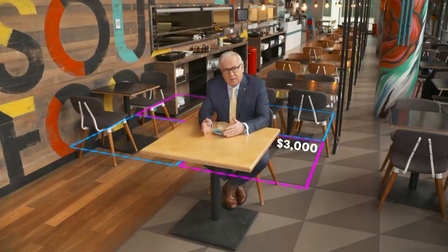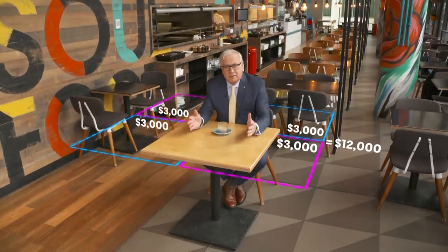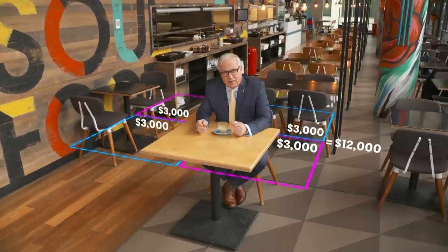The typical CBD restaurant rent in Melbourne is about $3,000 per square metre per annum, and it's a bit more in Sydney. But let's go with Melbourne since that's where we are. Times four is $12,000 — so that's the rent for my four square metre space.